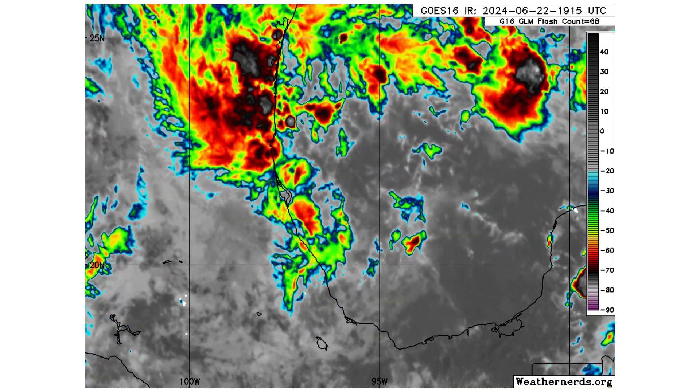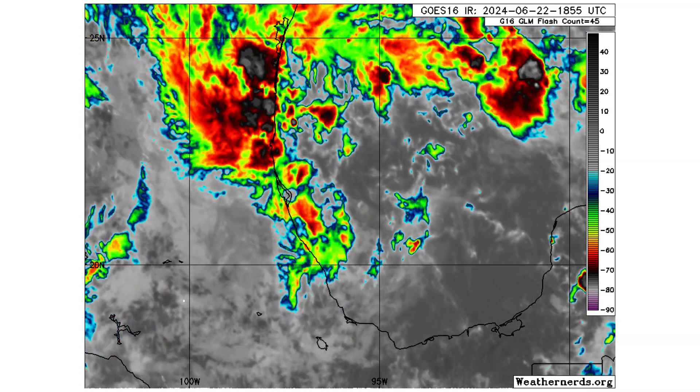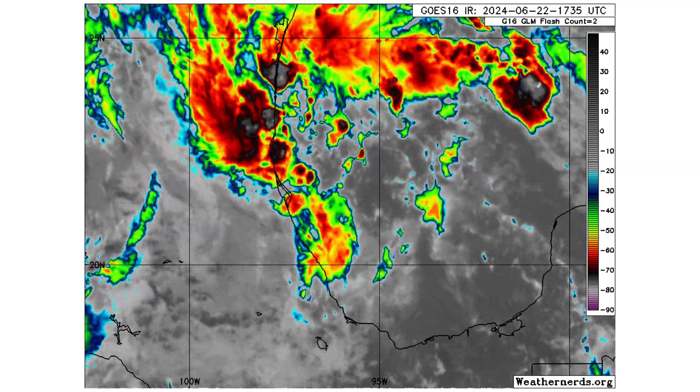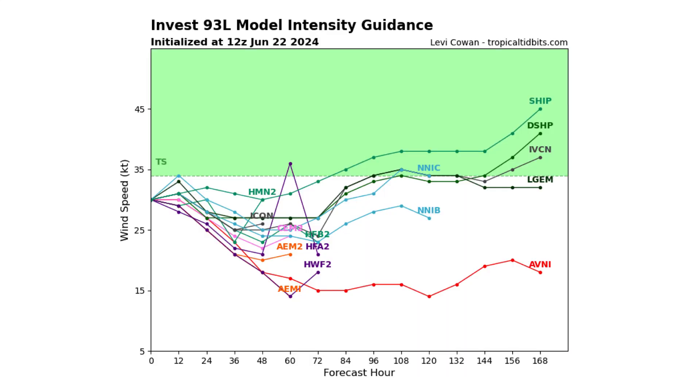Here is 93L in the Gulf of Mexico. It's a stretched out, elongated low-pressure system at the moment. Most of its thunderstorm convection, like Alberto, is to the north of this low-pressure system, so a lot more rain for Mexico and southern Texas. The spaghetti track guidance model shows a pretty much similar path to where Alberto went just a few days ago, and its chances for becoming a tropical storm are becoming limited. It's got pretty much just the next 24 to 48 hours to become a tropical storm before making landfall with Mexico.